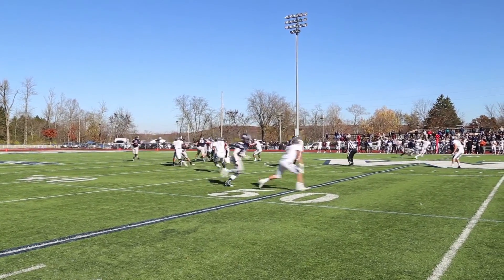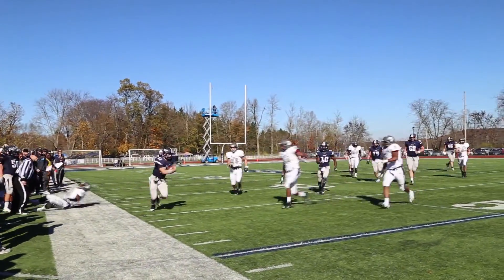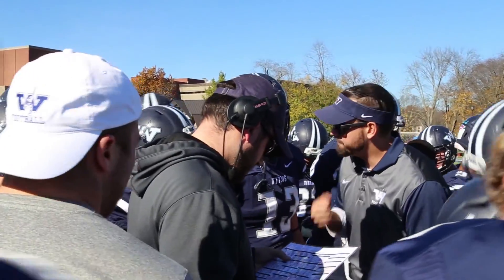Throughout the first quarter, the Case Western defense makes it very hard for the Westminster offense to get much going, while the Westminster defense does what it can to stay strong against the high-powered offense.